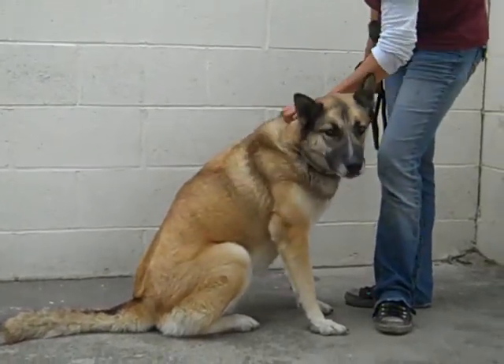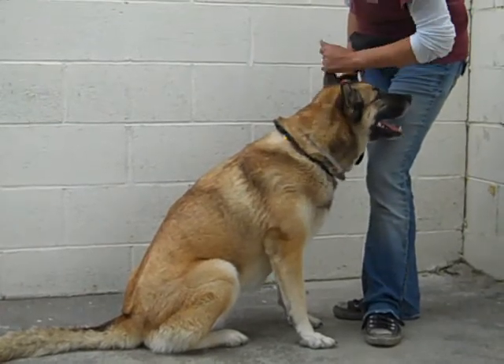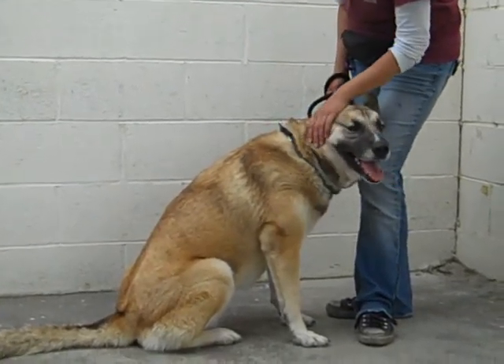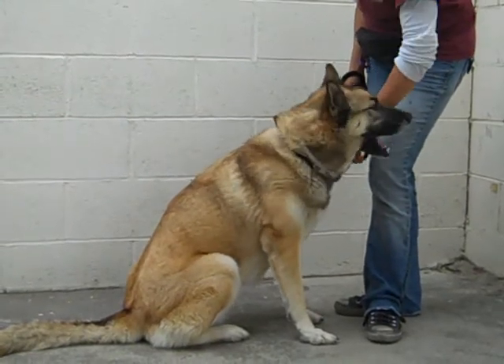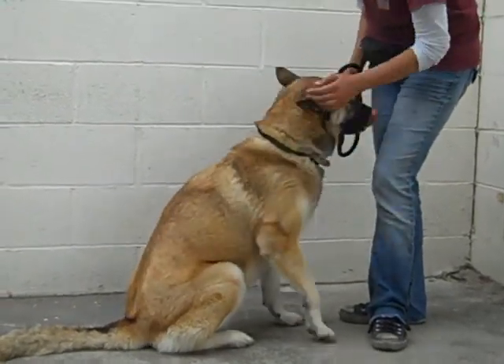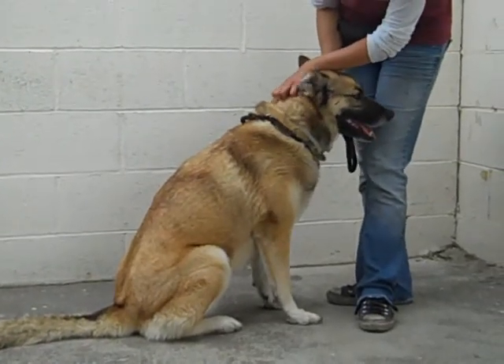She's been great with people, with other dogs, with other animals, and we think she'd be great in any home with a family. Maybe with older kids — maybe not such small children — but some older kids that could manage her size and be able to play with her. She's been just such a sweet, sweet girl.